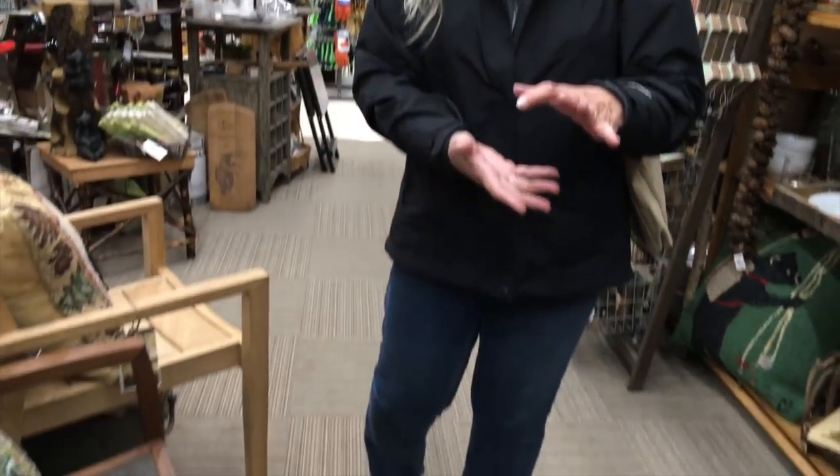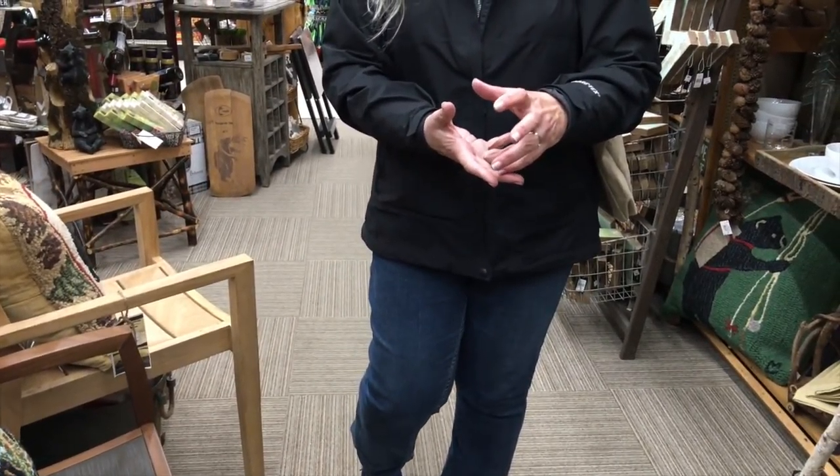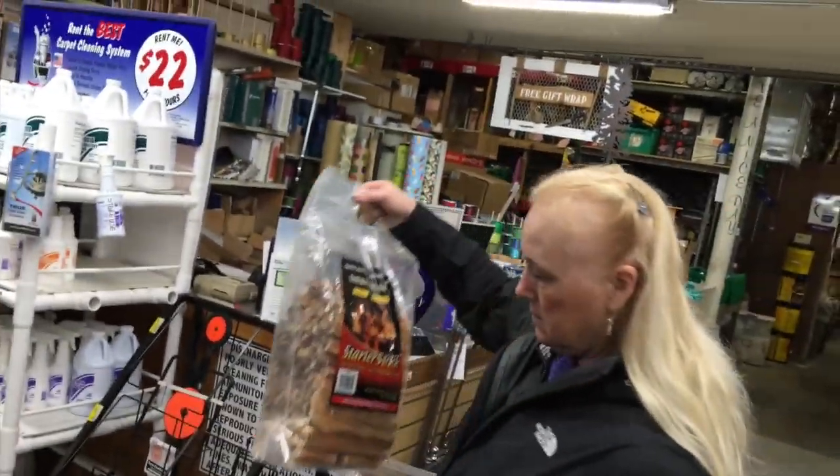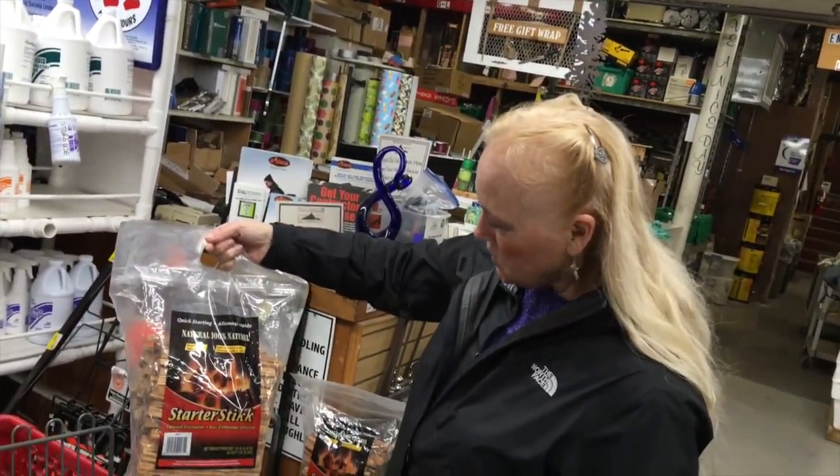We are in an Ace Hardware in Truckee that is a very unusual Ace Hardware. Lots of cool little things. I think I'm in deep trouble. I'm not sure what it's for - some plastic little old-fashioned cups they had over there.